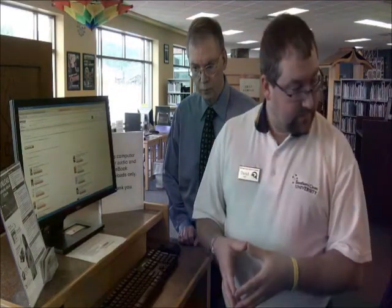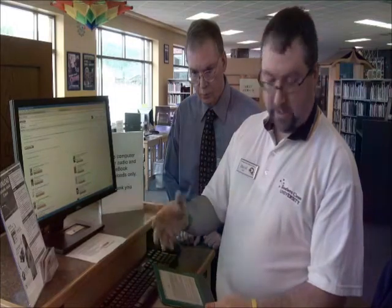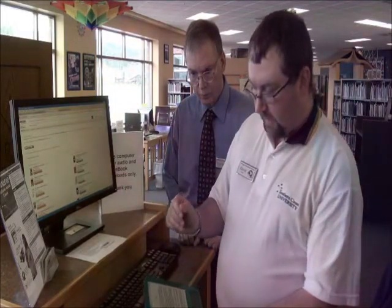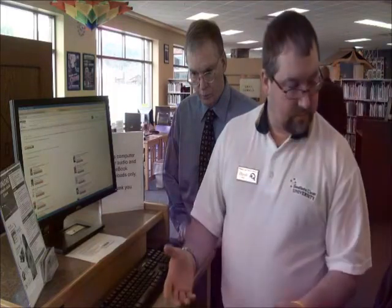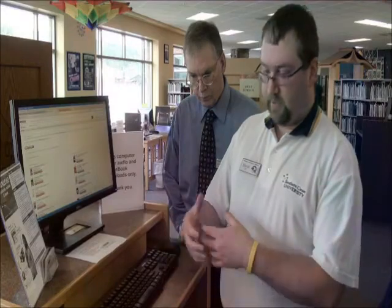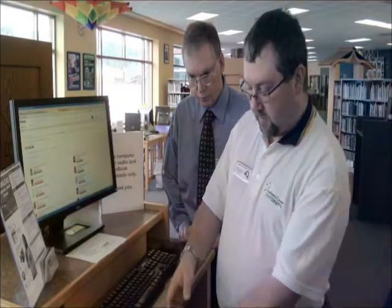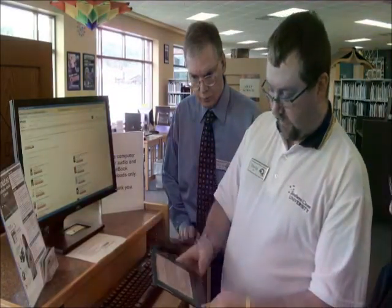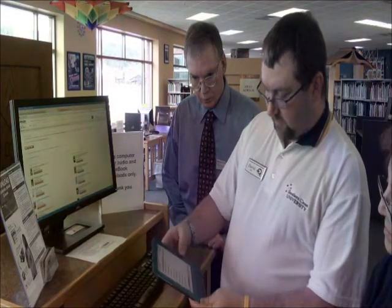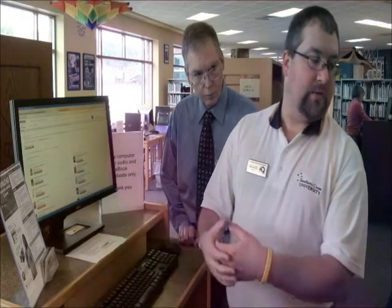You will have the book for two weeks, and it reads like any other Kindle book. Near the end of the two weeks, you will receive an email stating that your time is almost up. At the end of the two weeks, the next time you sync your Kindle, the book will be removed from your home menu and put into the archived items where you can delete it. When it's in the archived items, you can't open it because you don't have access to it anymore.